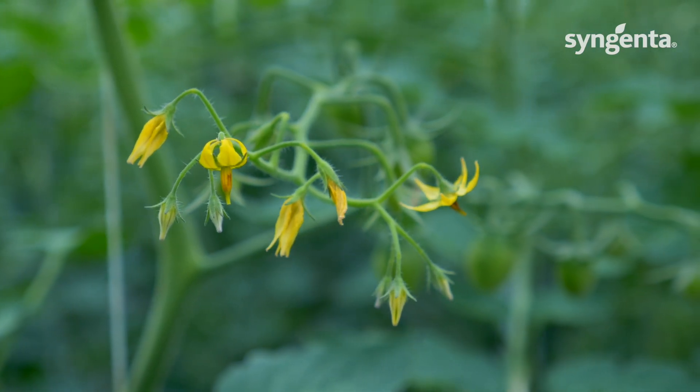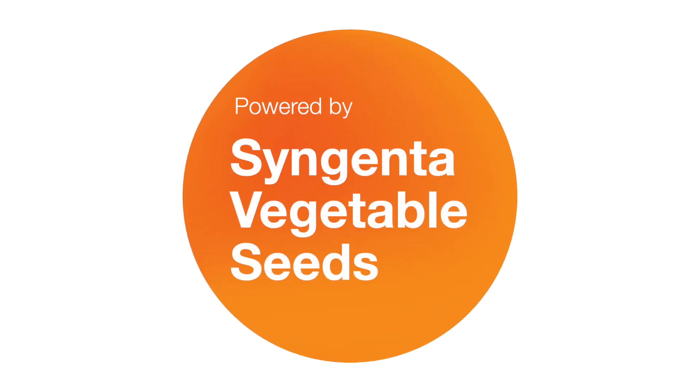You have just seen one of the videos from our TOBRV resistant varieties. Of course, for your next crop, take all hygiene precautions to secure a good start. Thank you.